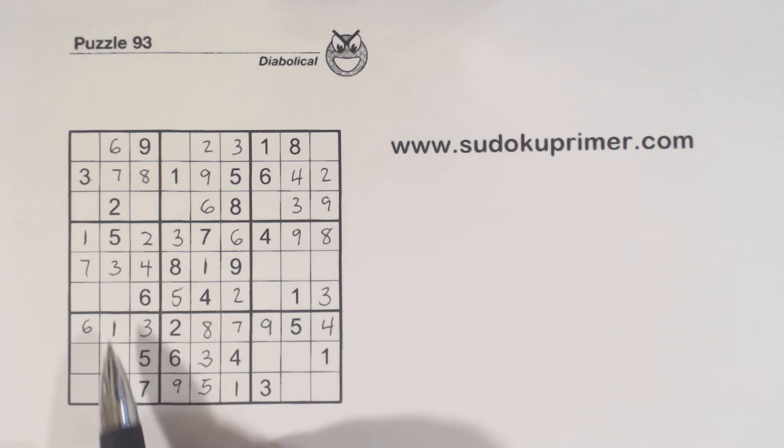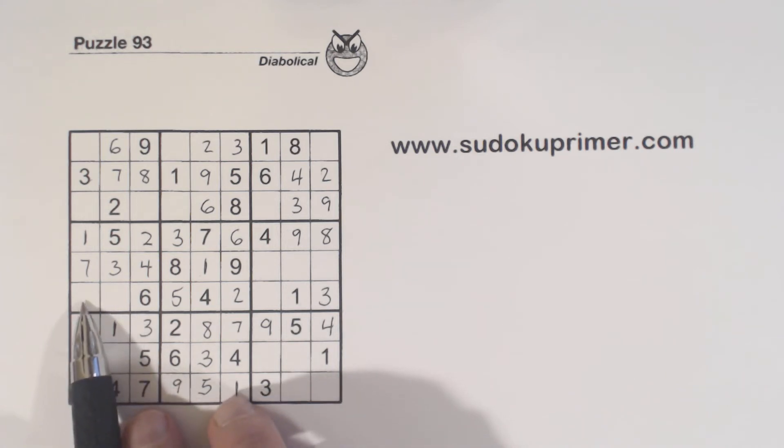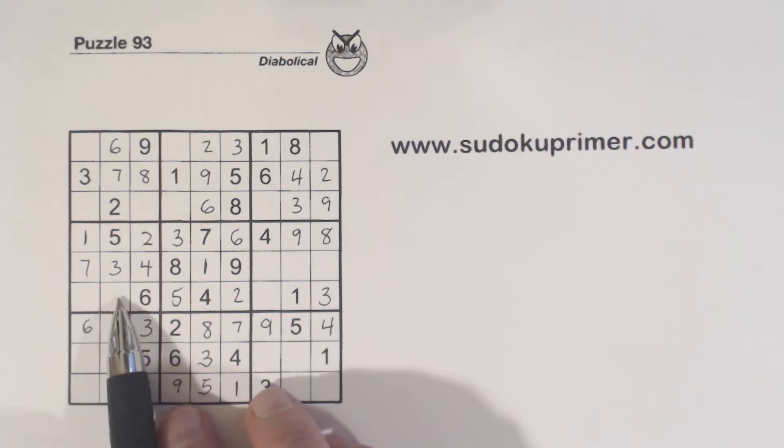What are we missing here? We're missing 2, 8, and 9. If we use unique rectangles or the ambiguity rule, we've got 8-9 twins here.